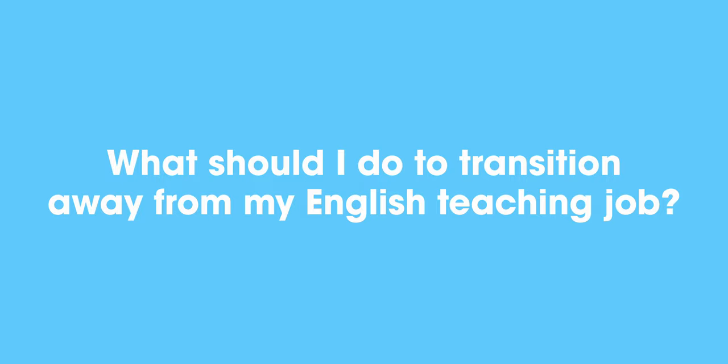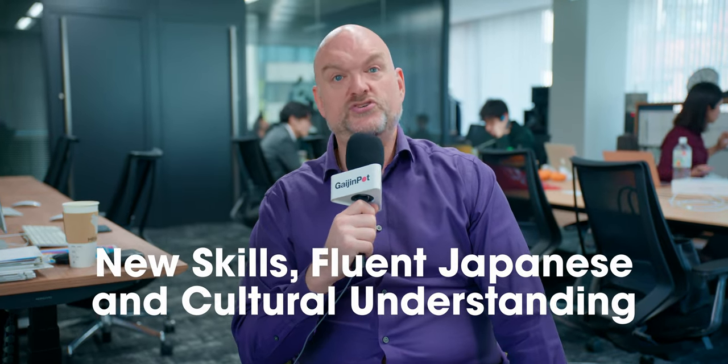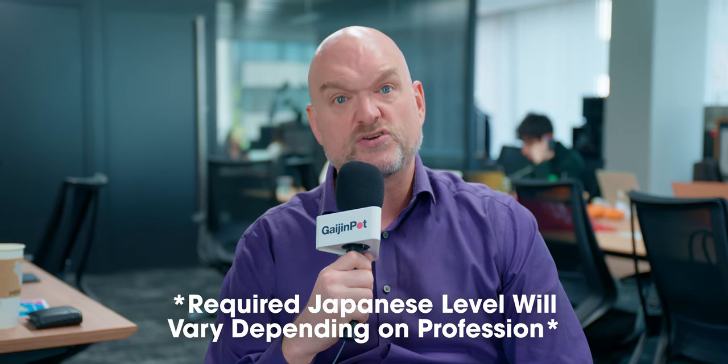What should I do to transition away from my English teaching job? If you want to transition out of English teaching, you're going to need three things: a new skill set, fluent Japanese skills, and a good understanding of how things work here. How much of each you need depends on what you're transitioning into. You're especially going to want fluent Japanese skills, because once you get hired, the company will give you the on-the-job training you'll need to get up to speed.